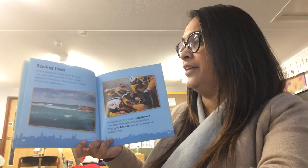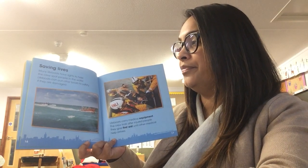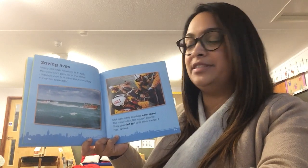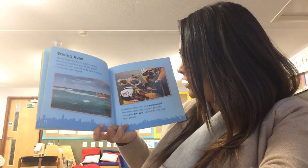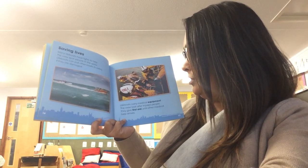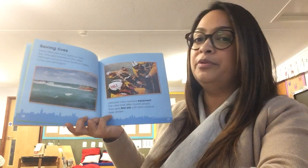Saving lives. Many lifeboats have lights to help the crew spot people in the water. Lifeboats can pull other boats to safety if they are damaged. Lifeboats carry medical equipment. The crew look after injured people. They give first aid until other medical help arrives.